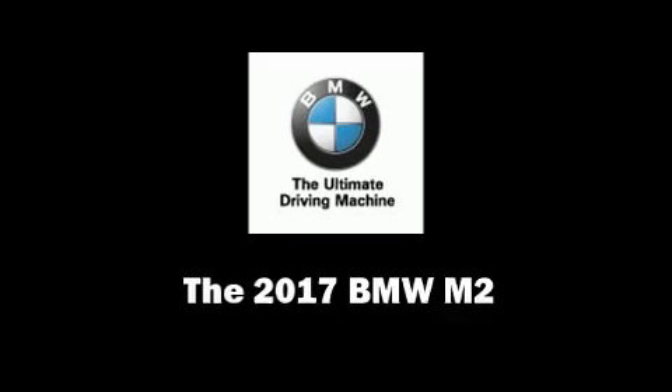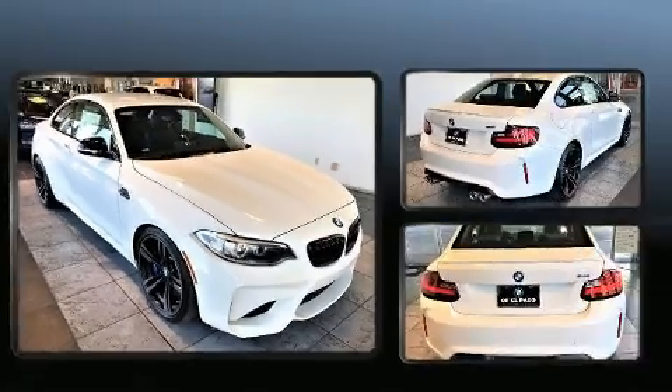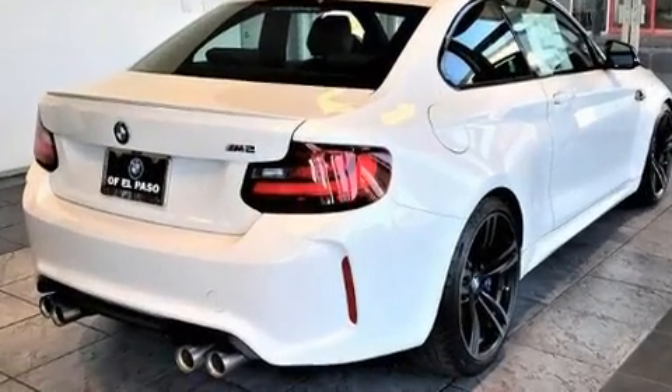This two-door, four-passenger coupe provides a satisfying ride for all passengers. BMW made sure to keep road handling and sportiness at the top of its priority list.